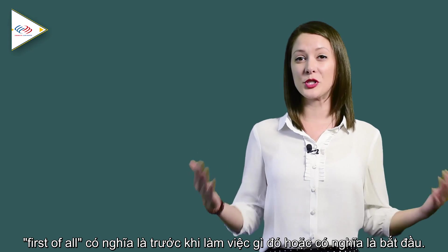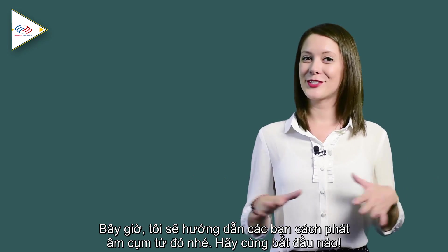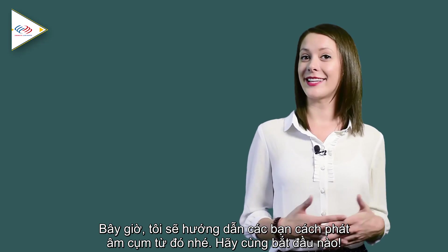'First of all' means before doing anything else, or at the beginning. Now I'm going to show you how to say it. Let's get started.